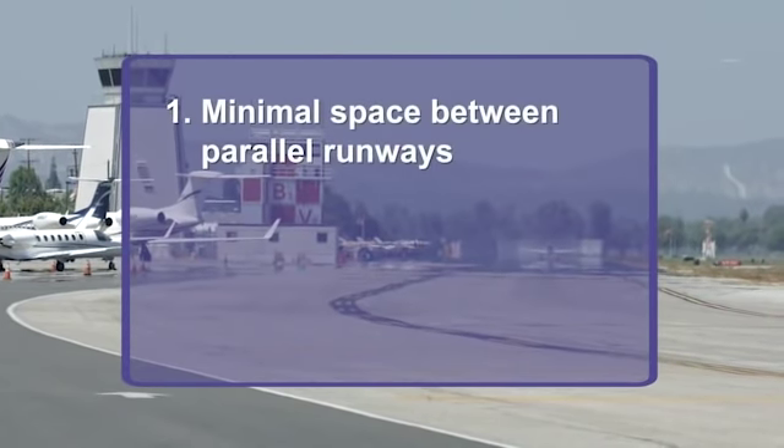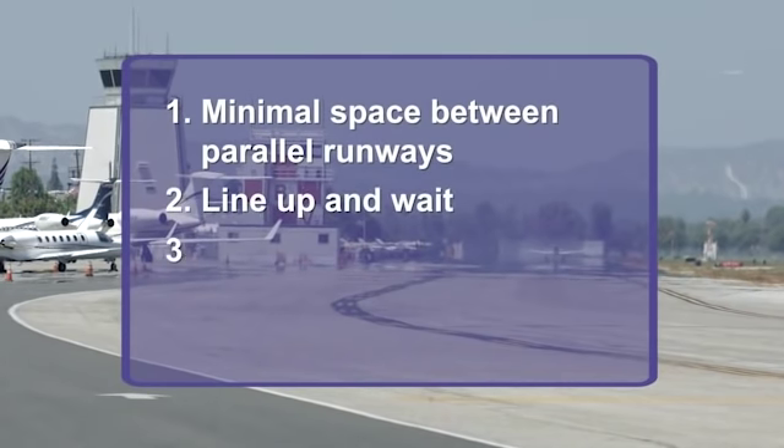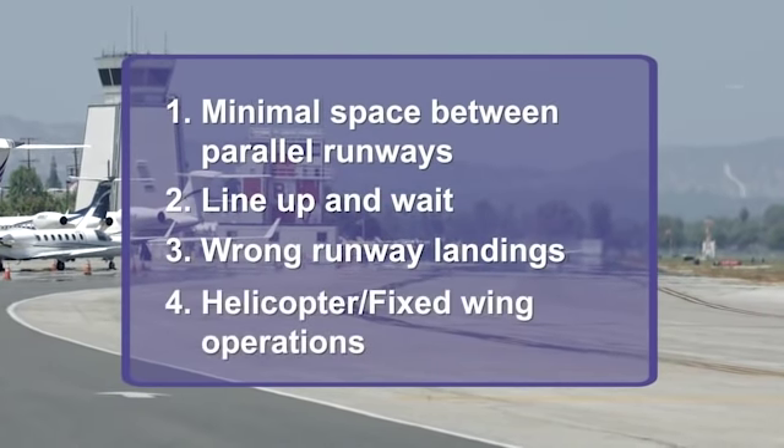The surface safety issues we'll cover include: minimal space between parallel runways, lineup and wait, wrong runway landings, and helicopter fixed-wing operations.